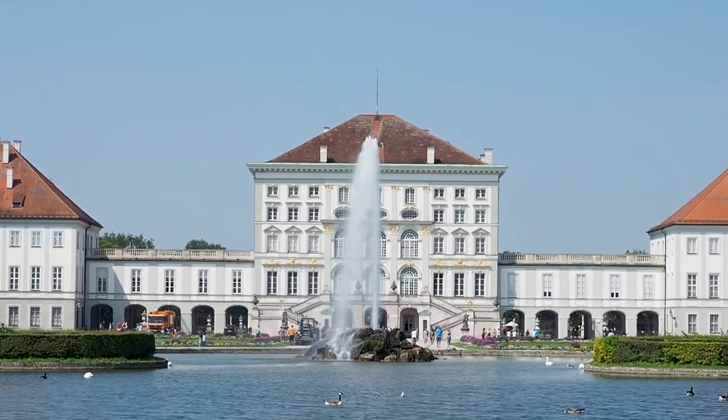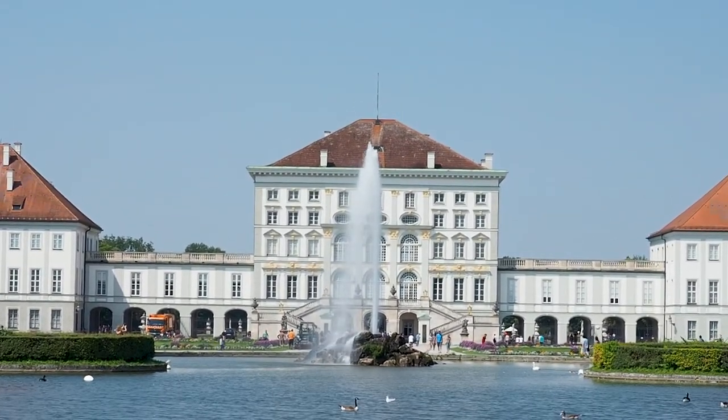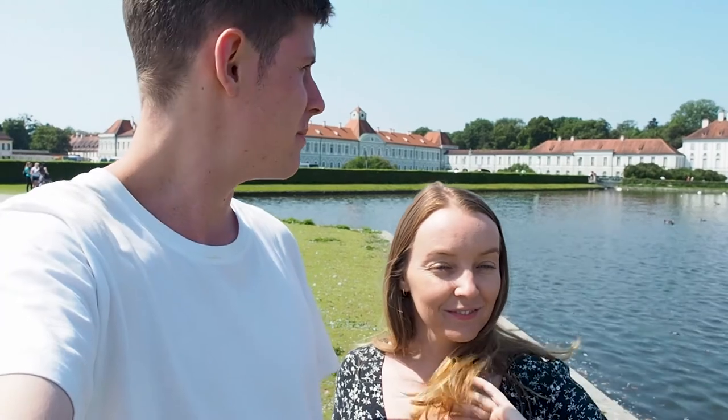When you turn up you can see the water, the swans and the palace behind it. Nymphenburg Palace looks really beautiful. There's a beautiful lake in front of it and a park area. We'll take you in and give you a look around, but it's looking pretty good from the outside — see you in there.